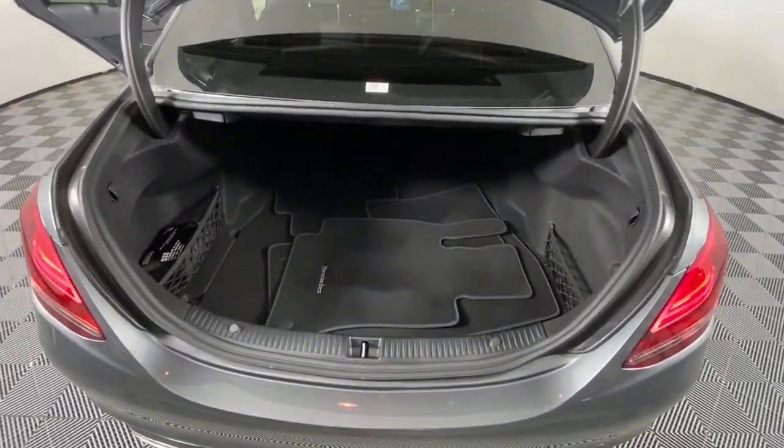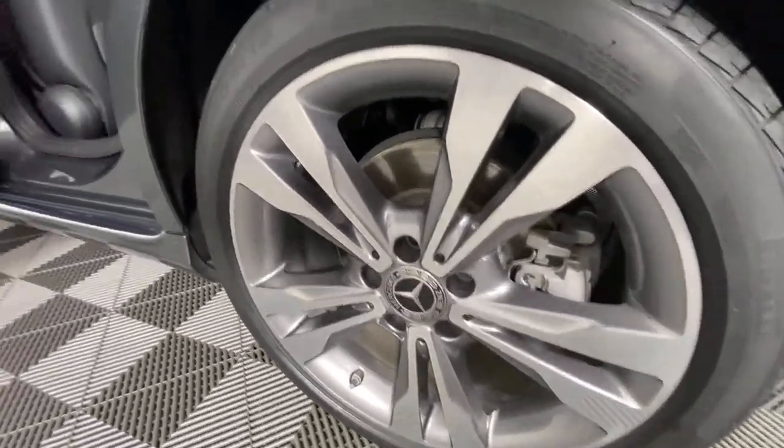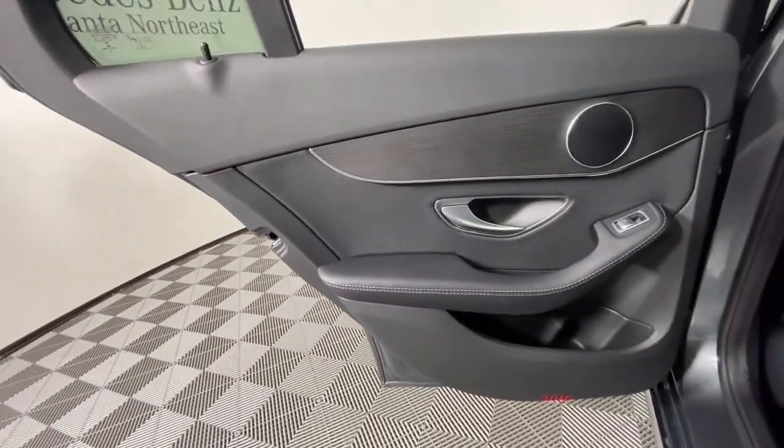Electronic stability control, seat memory, trip computer, power windows, bucket seats, four-wheel disc brakes, and power steering.